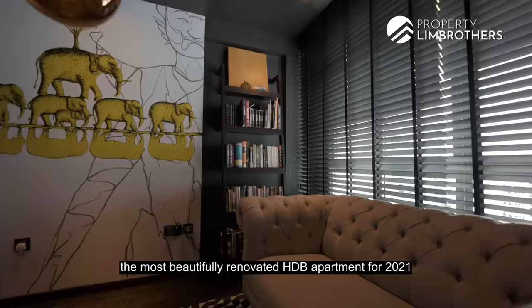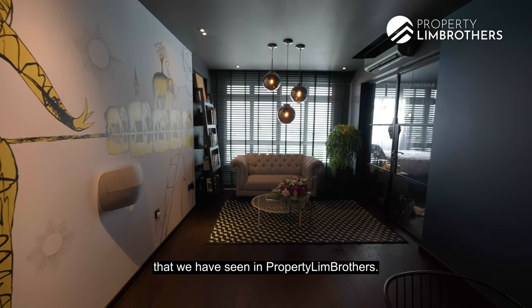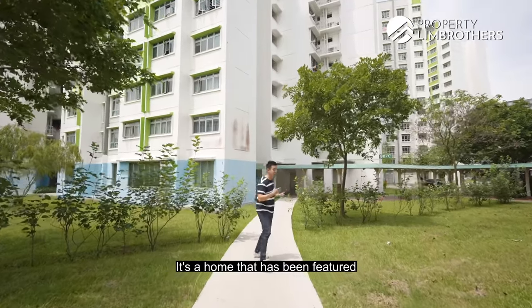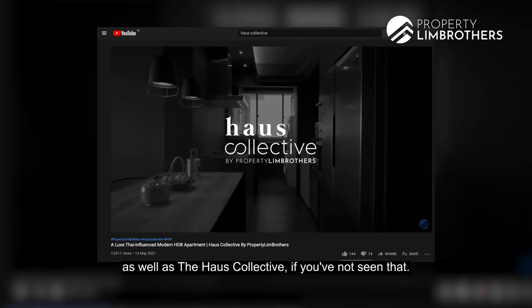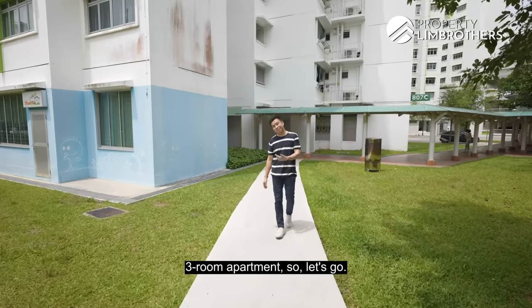This is Ping Yi Greens, the most beautifully renovated HDB apartment for 2021 that we have seen in PropNex Lim Brothers. A home that has been featured on a lot of magazines and articles, as well as our House Collective series. These are all the small little details that you get to see — a three-room apartment, so let's go.